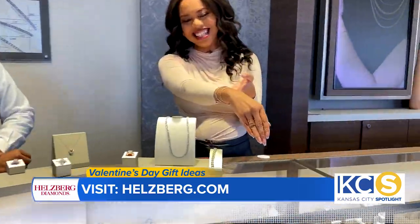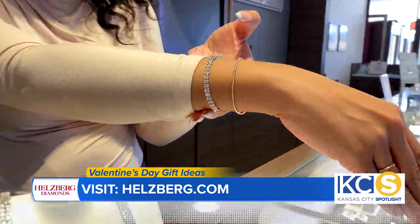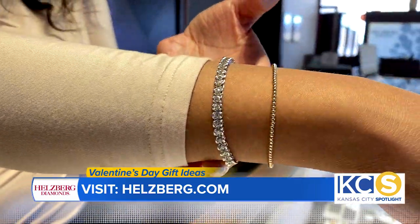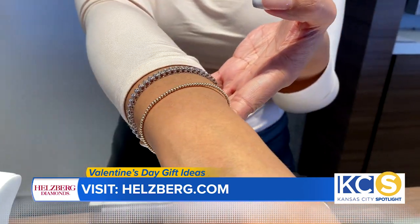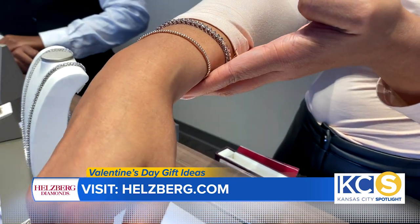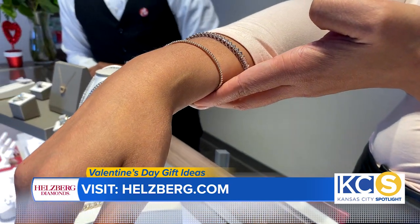We also have that beautiful thing on your wrist. That tennis bracelet is two carats total weight, it's got 51 brilliant diamonds in it, and it's $1,000 off — so that ensures it'll do the trick for Valentine's Day.